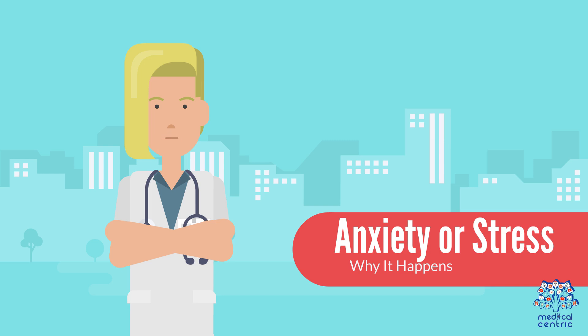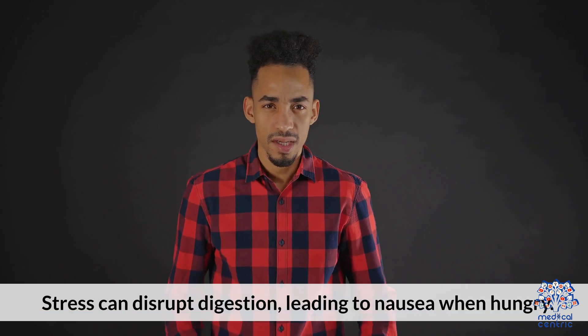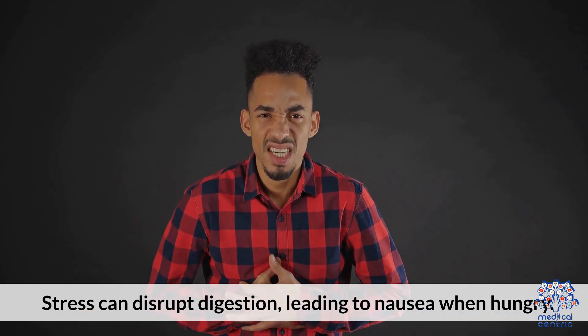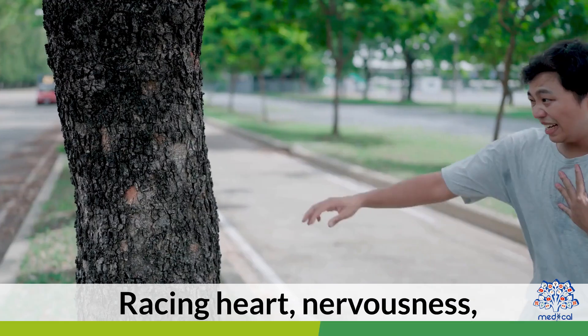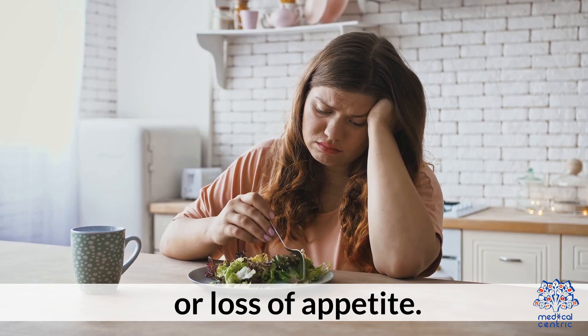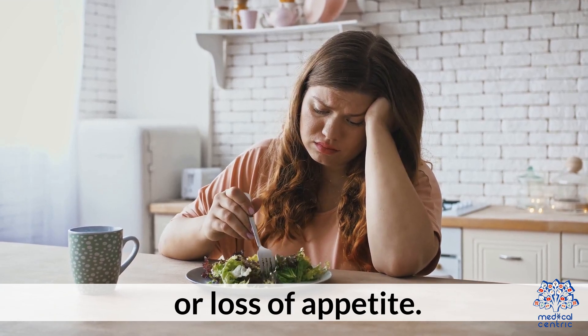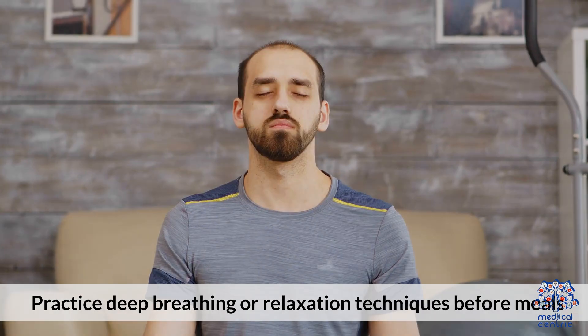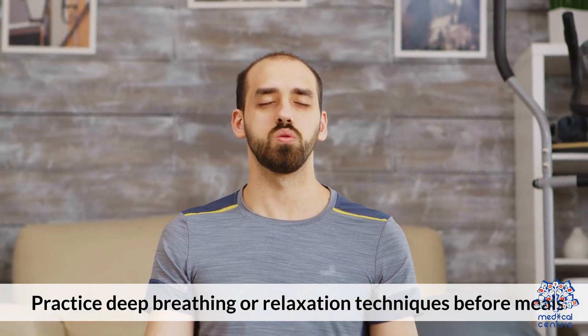1.5 Anxiety or Stress. Stress can disrupt digestion, leading to nausea when hungry. Other symptoms include racing heart, nervousness, or loss of appetite. Prevention and treatment: practice deep breathing or relaxation techniques before meals.